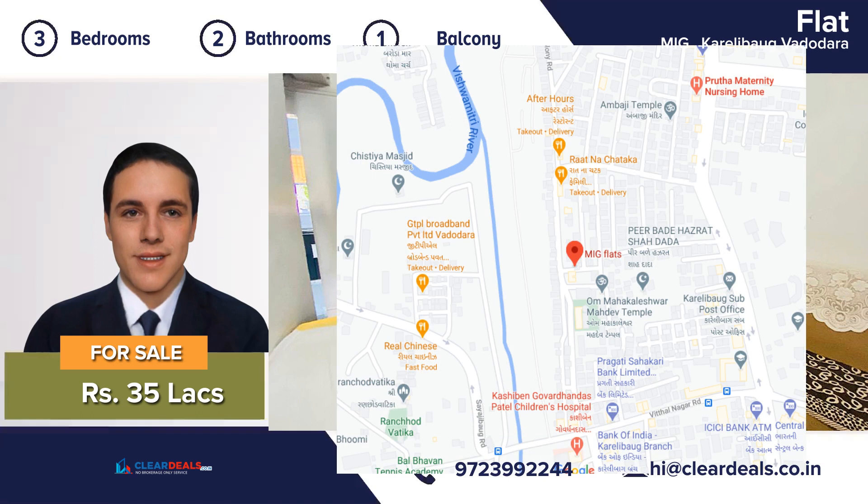Railway station and other public transports are close by. Don't miss the opportunity to own a great house for the price. Contact our professional and friendly team for a free tour of this magnificent house. Thank you.